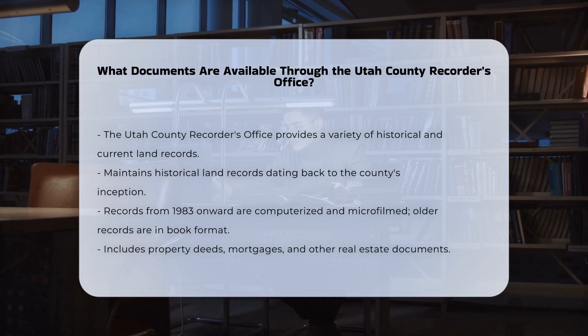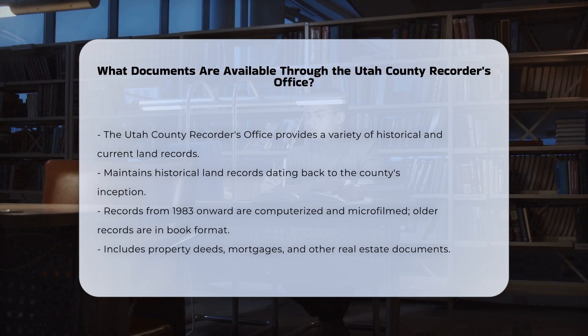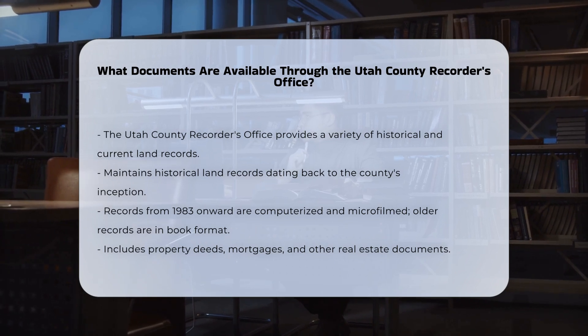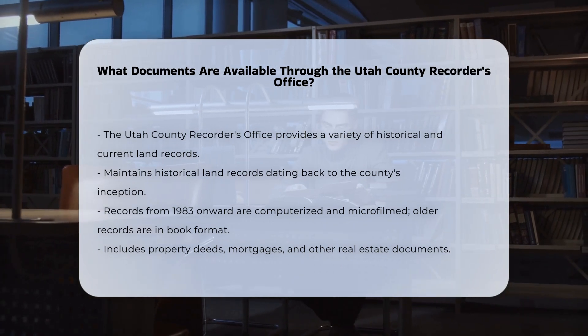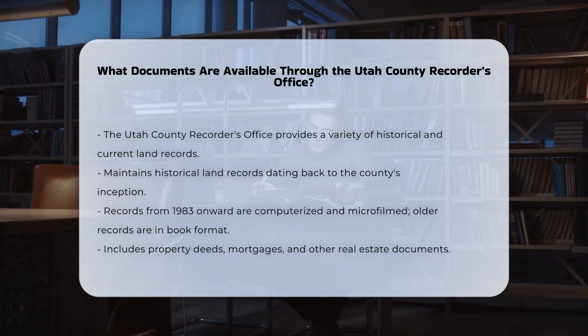Land records and maps: the office maintains historical land records dating back to the earliest days of the county. Records since 1983 are computerized and microfilmed, while prior records are kept in book format. These records include property deeds, mortgages, and other real estate documents.